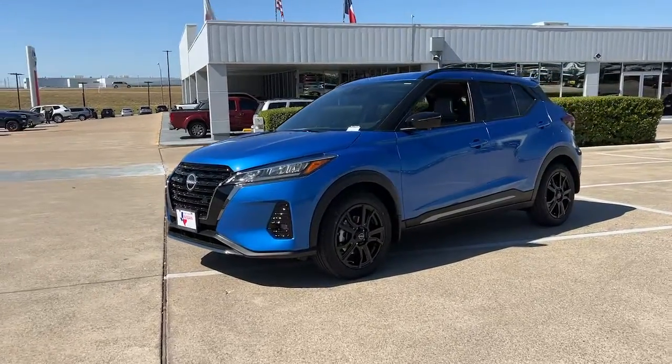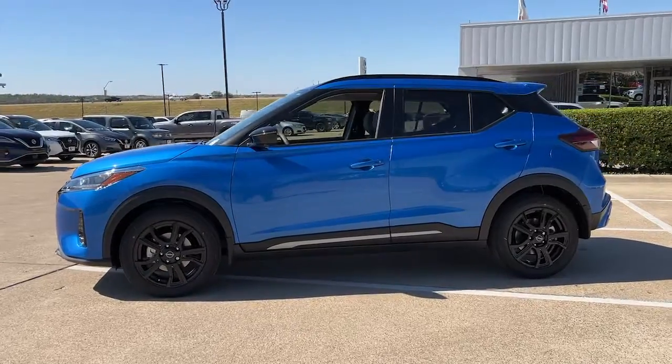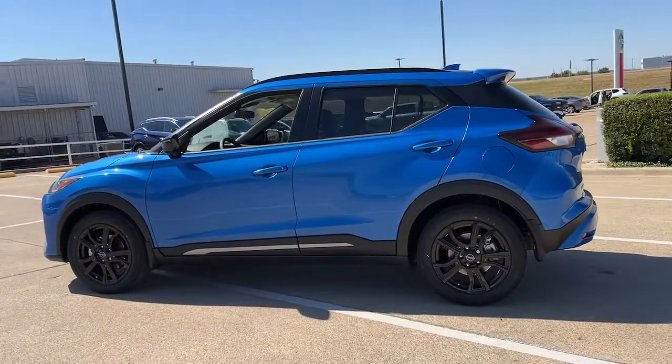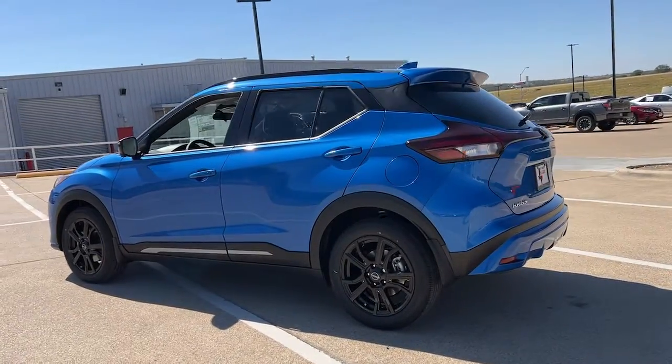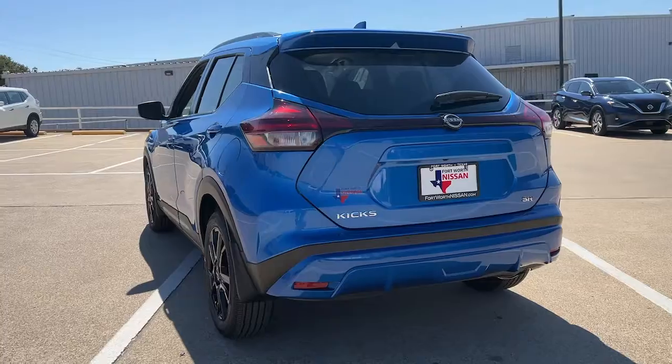Get into the 2023 Nissan Kicks. Here's a tech-savvy Kicks that knows what you need to make travel fun. From its nimble handling to its roomy interior, trendy style and touchscreen infotainment, this snazzy small SUV offers larger-than-life value.